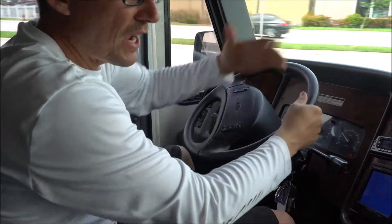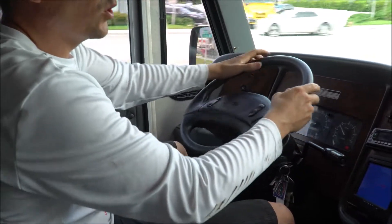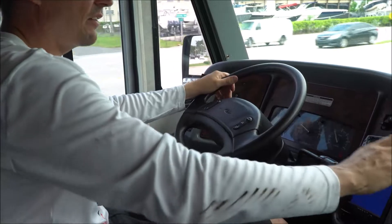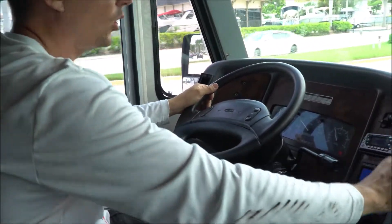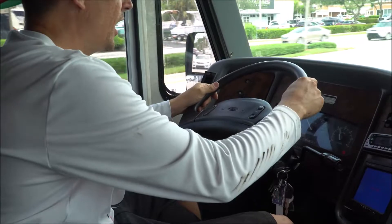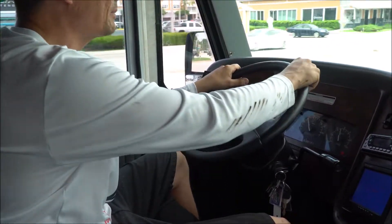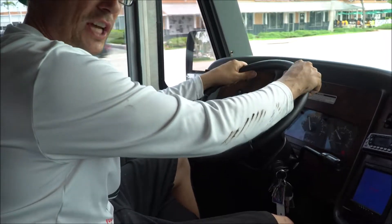Accelerates great, brakes fine, window wipers work great, power mirrors, AM/FM stereo CD player with cold AC — what else could you ask for? My name's Rick. Thanks for watching this video again, make sure you subscribe. I really appreciate it. Take care.